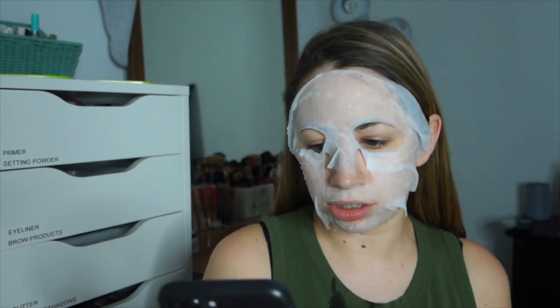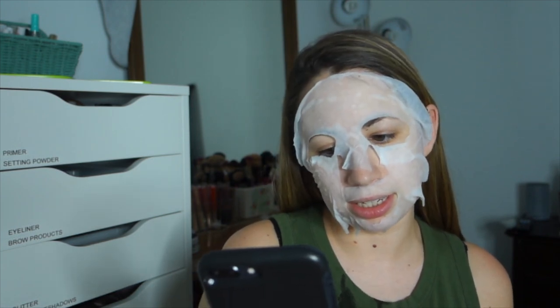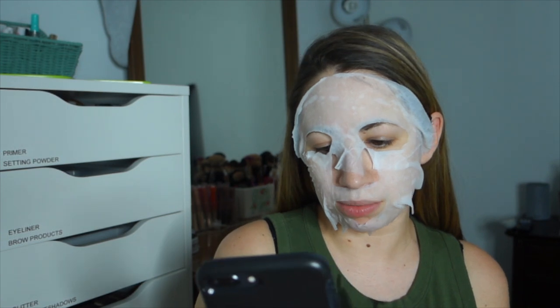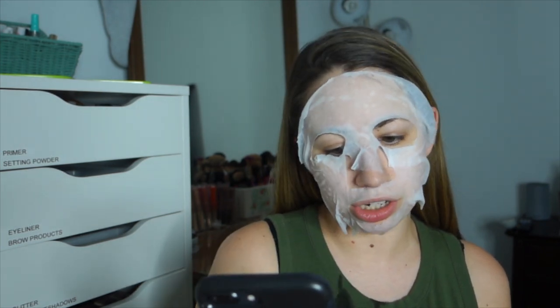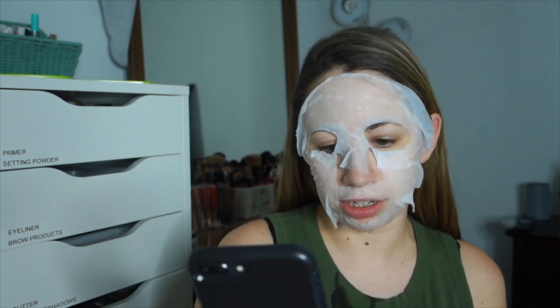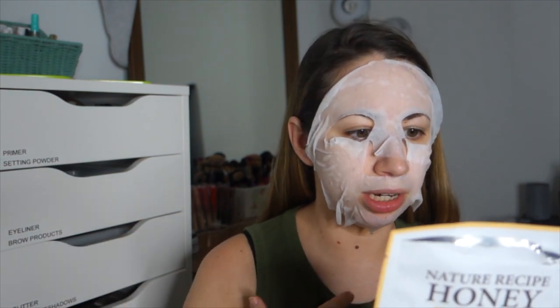The Honey Mask, which is what I'm wearing, has honey extract, royal jelly extract, and centella asiatica extract. Honey helps balance your skin's moisture levels and has strong anti-inflammatory properties. Royal jelly extract nourishes and heals the skin. All Secret Key masks are cruelty-free. On the back it says: start with a cleansed face, put it on for 20 to 30 minutes, take it off and massage in.